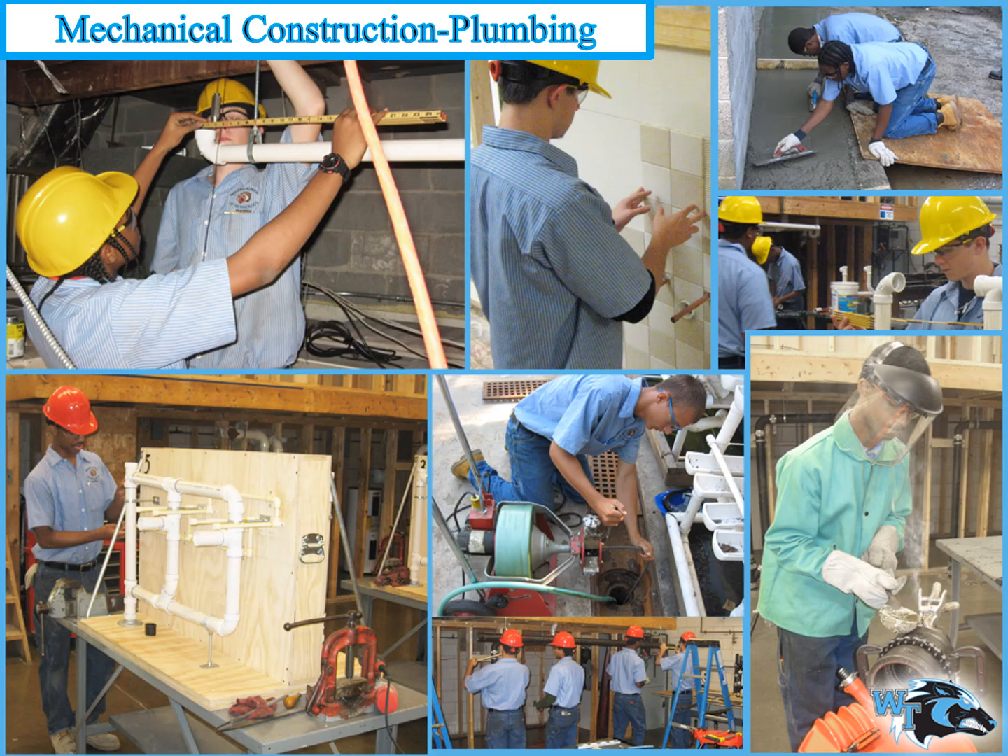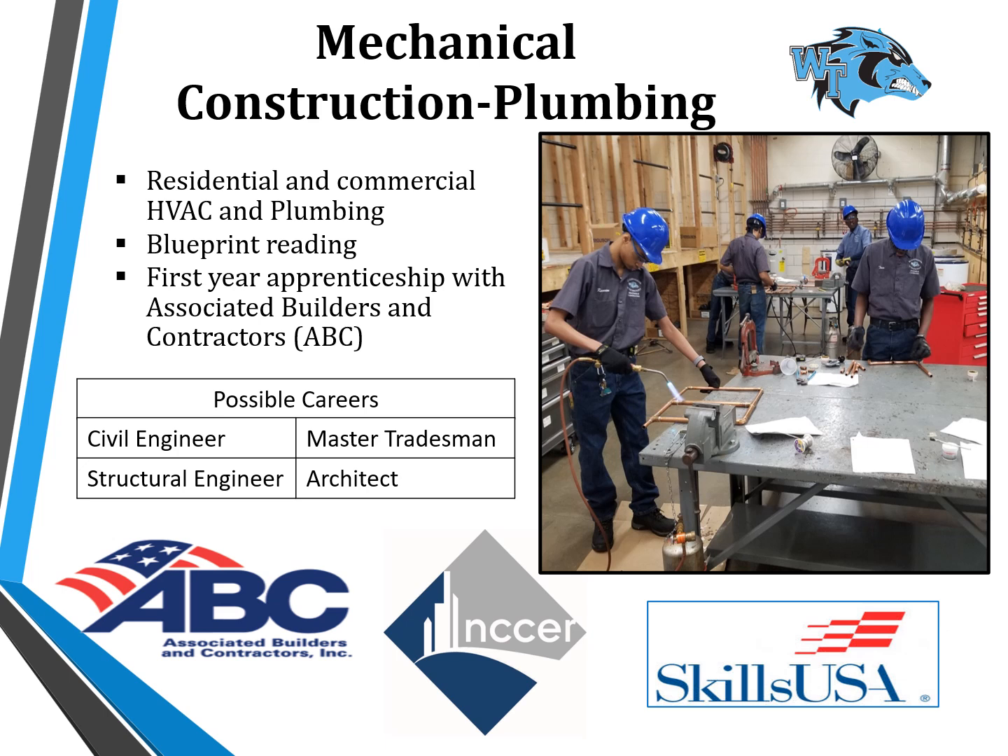The Mechanical Construction Plumbing program prepares students in residential and commercial construction to install and maintain water supply systems, waste removal systems, and various fixtures and gas appliances for personal comfort in the home or commercial business setting. Students complete a full academic schedule while developing commercial and residential plumbing construction skills in an on-the-job environment. Students who successfully complete the program are eligible for advanced placement in the Associated Builders and Contractors Apprentice Program and six articulated credits at the Community College of Baltimore County.